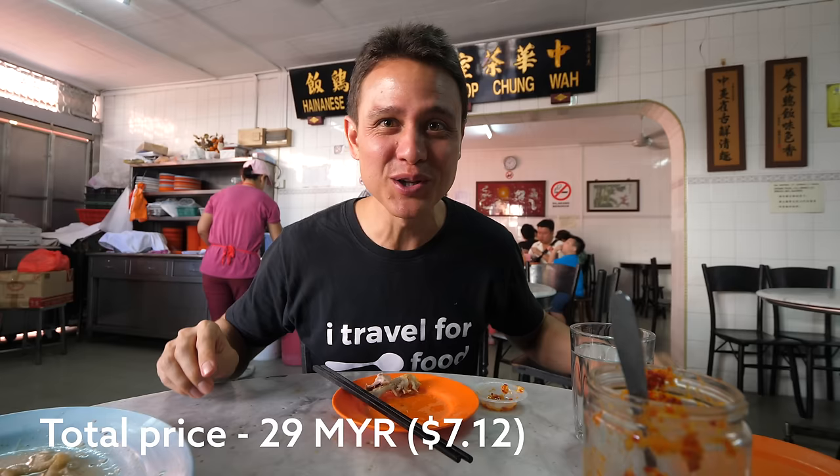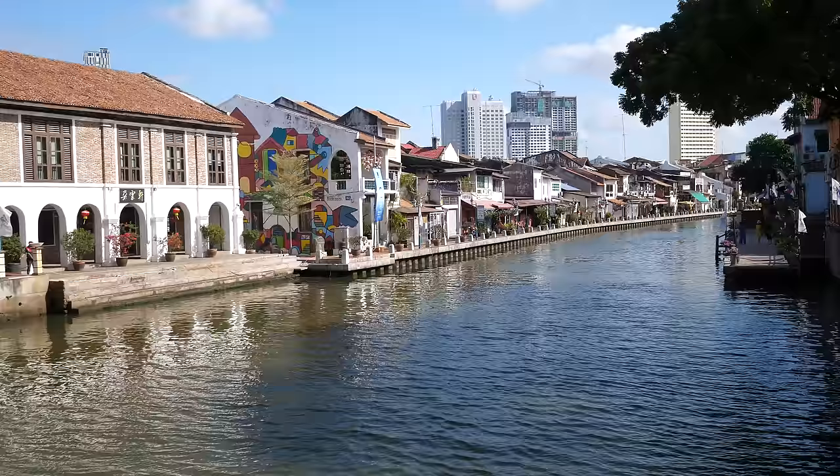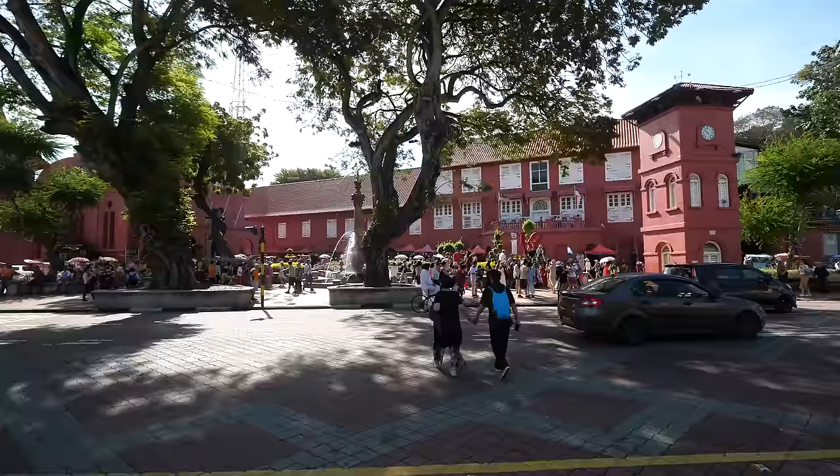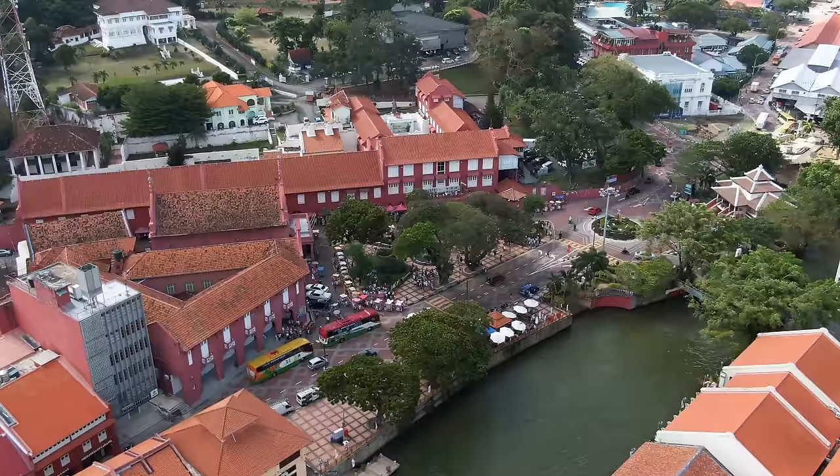And that completes Hainanese chicken rice balls, Malacca style. Breakfast was excellent — the chicken rice balls. It's iconic, but it's actually pretty good. We have about 30 minutes until the next restaurant opens, which by the way is gonna be one of the ultimate, most iconic representative dishes and foods of Malacca. But anyway, right in the historic center of Malacca.